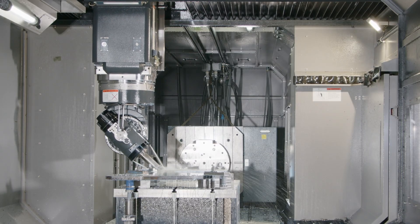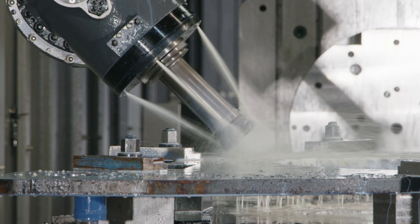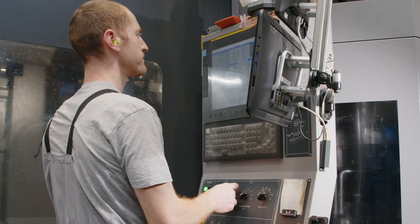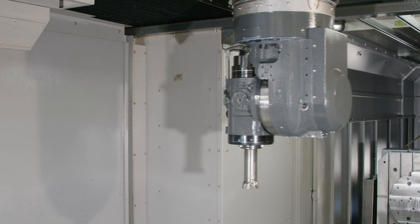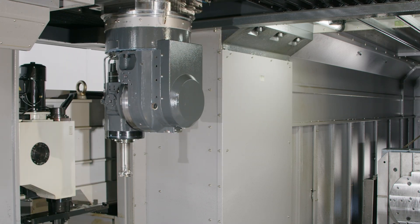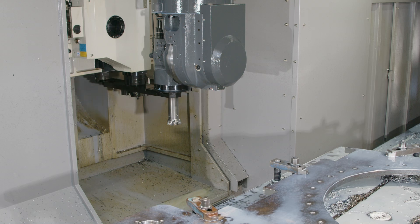This type of machining center is particularly competitive thanks to its versatility, productivity, and operating comfort. RVMs have the possibility to integrate various types of automatic angular heads with electrospindles up to 6000 revolutions.